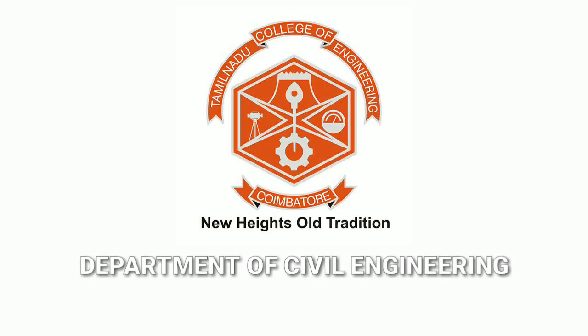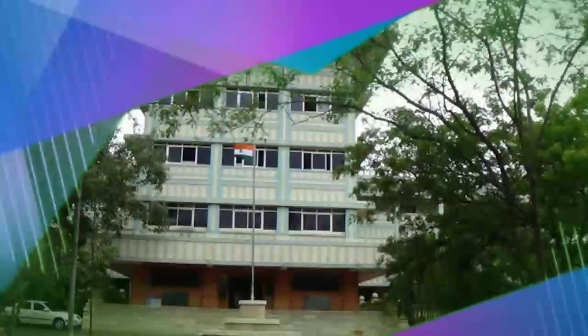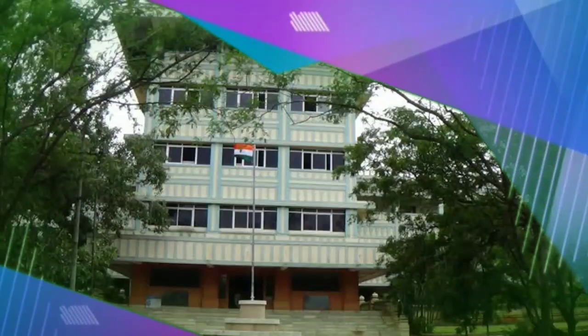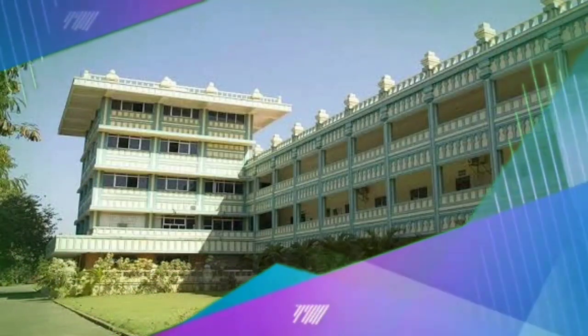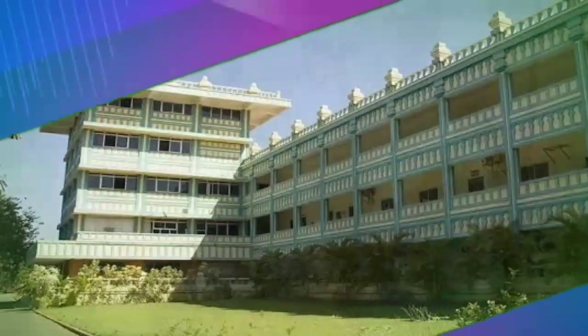Tamil Nadu College of Engineering, Civil Department, situated in a sprawling lush green campus with the freedom of learning, started functioning since 1984 with permanent affiliation accorded by Anna University, Chennai.